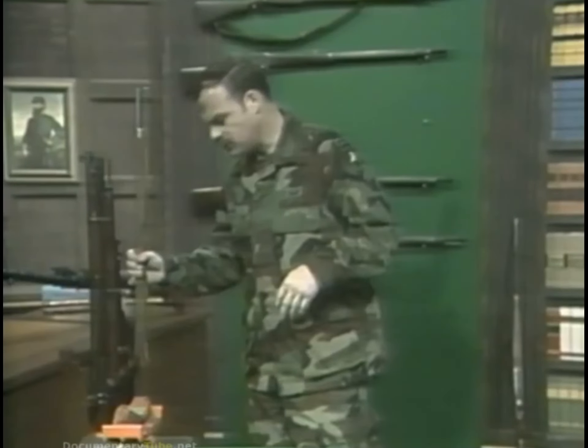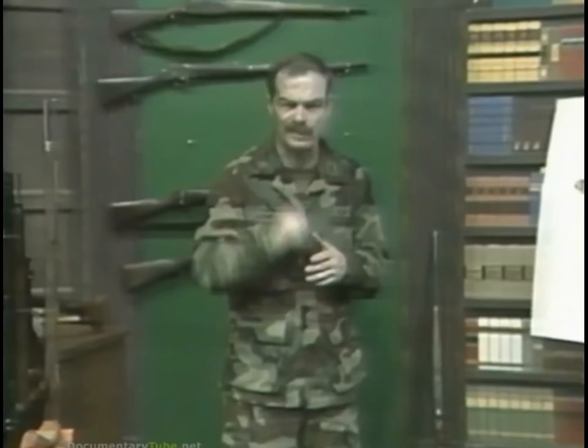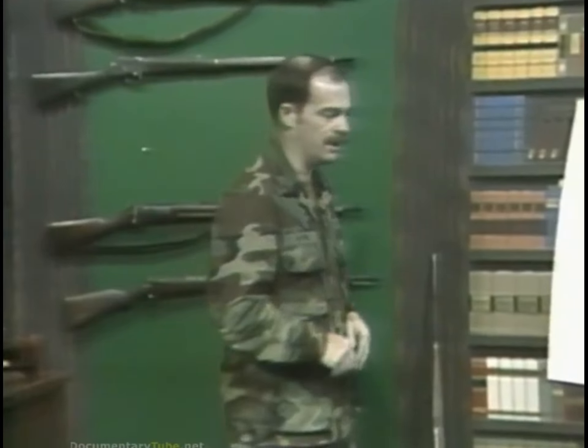Since the 1870s, trajectory has been the primary limiting factor. Further, trajectory gives rise to two divisions of combat range: battle sight range and adjust sight range.